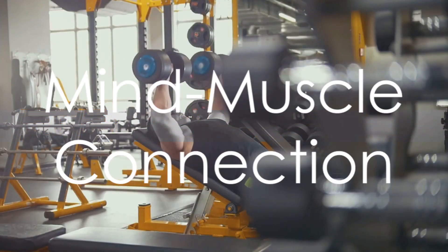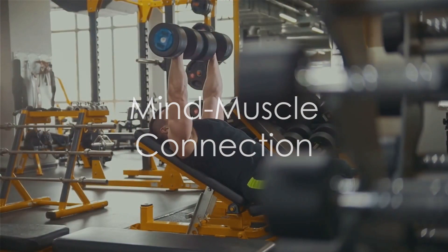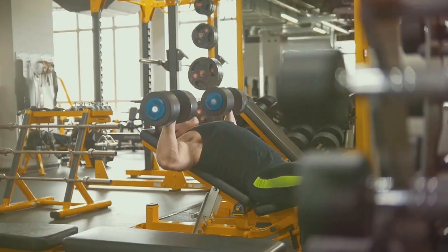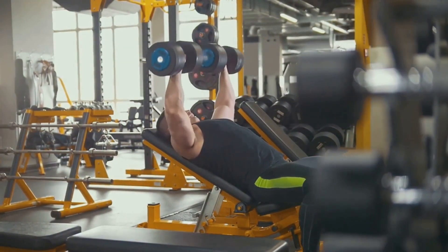Hack number five emphasizes the mind-muscle connection. Focus on the muscles you're working and truly feel each movement. This makes your workout more effective and engaging.